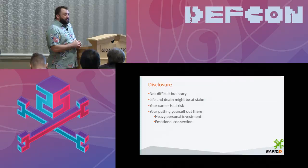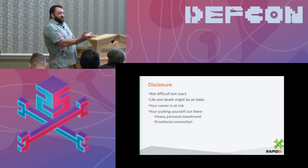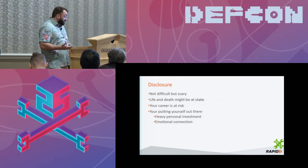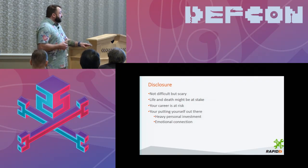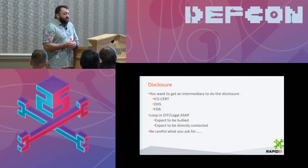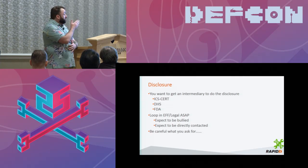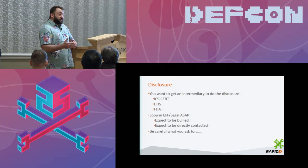When you spend that much time honing something down and making it perfect, and somebody says 'that's horrible,' you really take it personally. There's an emotional connection to that research. That's one of the reasons we try to find an intermediary to disclose through — ICS-CERT, Department of Homeland Security, the FDA — all very viable options. Maybe you shouldn't go to the manufacturer directly. I always go through one of those three agencies. At Rapid7, we have a standardized process: notify ICS-CERT, wait 10 days, notify the company, wait 45 days, then go public. That's our standard procedure.